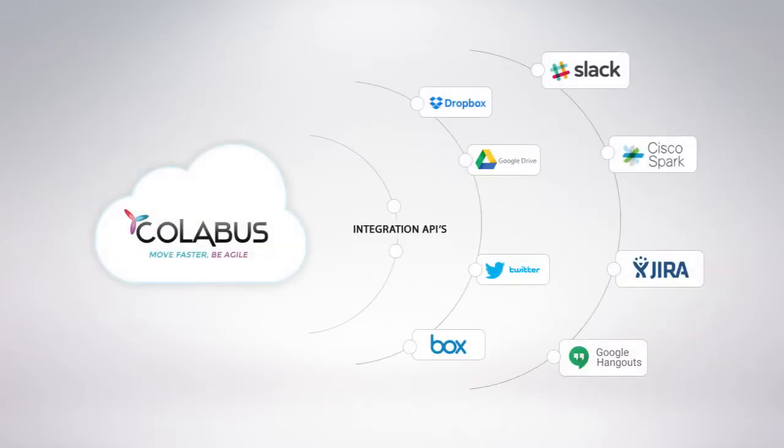With its integration APIs, Collabus can coexist with other collaboration tools like Slack, Cisco Spark, Jira, etc.